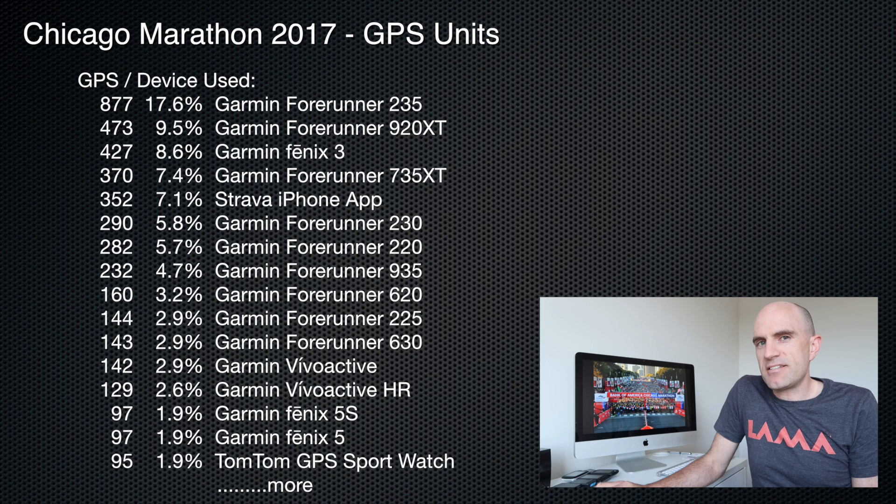Diving straight into it — what's on people's wrists? Well, given this is a very serious running event, there's no surprises there. The Forerunner 235 takes the cake at 17.6% in the number one spot.